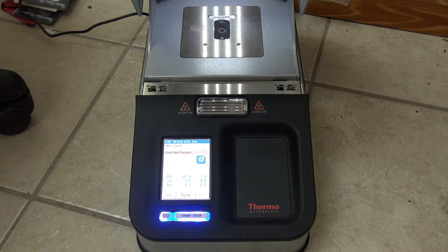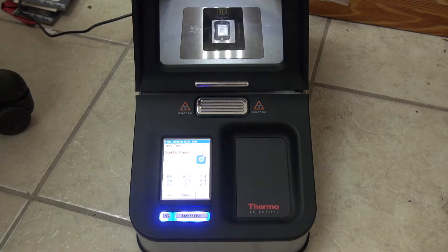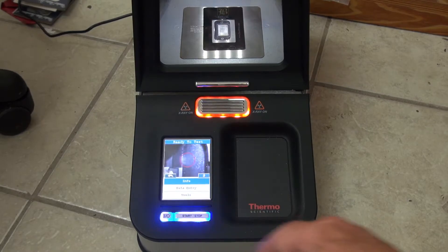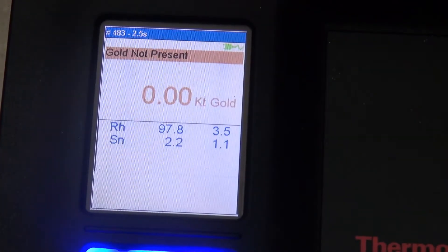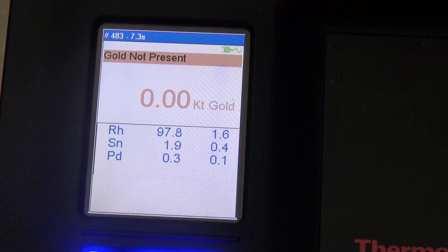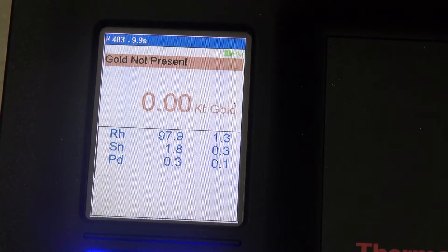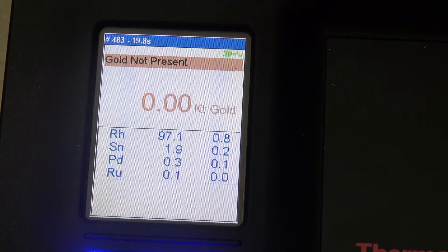Let's go ahead and put this into the XRF to see how it reacts. We'll put that in, close it, start the test, and I'll zoom in so you can see. It's reading 99.9% rhodium. It's detecting some other metals, but those are within the tolerance of the margin of error. There's a little palladium and cadmium — my XRF isn't perfectly clean — but that's how it reacts, and that's one way we can tell this is in fact good rhodium.